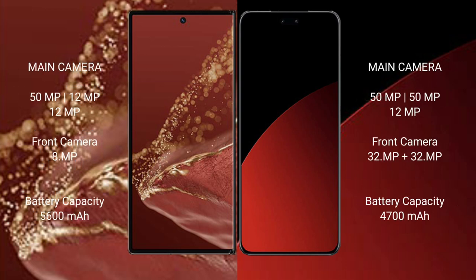Wabemate XT Ultimate features a rear triple camera setup: 50MP plus 12MP plus 12MP, and an 8MP front camera. Xiaomi XAV4 Pro features a rear triple camera setup: 50MP plus 50MP plus 12MP, and a dual front camera of 32MP plus 32MP.